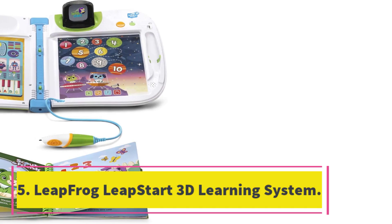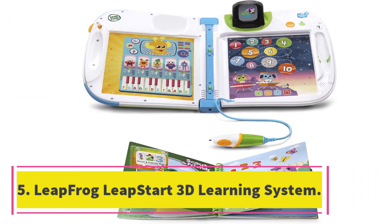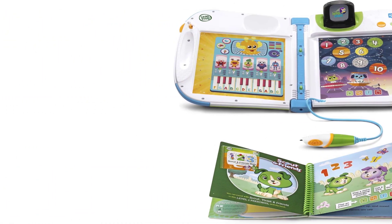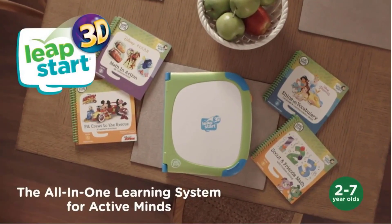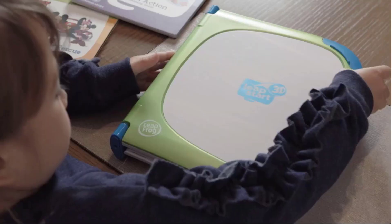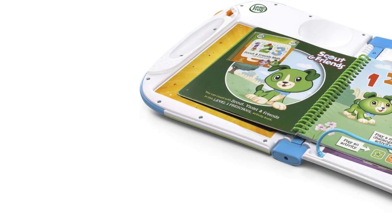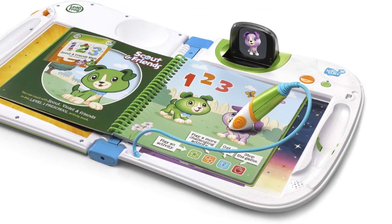Number 5: LeapFrog LeapStart 3D Learning System. The LeapFrog LeapStart 3D Interactive Learning System engages kids through books, audio, and 3D-like animations that reinforce learning and promote understanding of concepts. The stylus allows kids to interact with animations, tap on pictures and words, and explore reading, counting, problem-solving, and more.